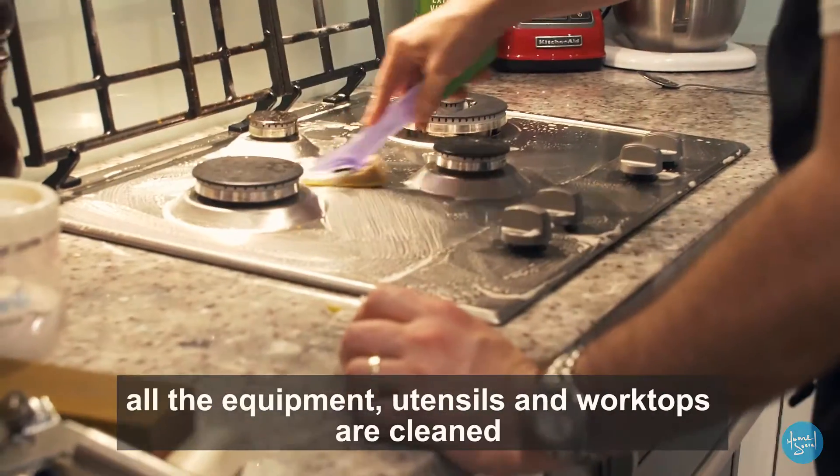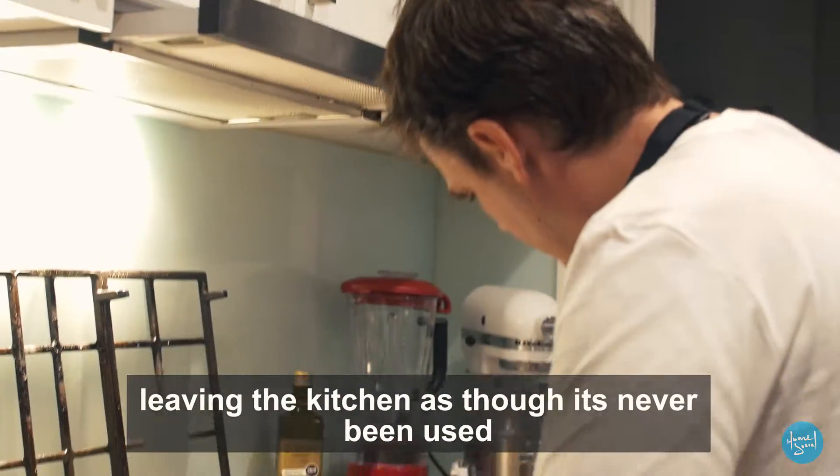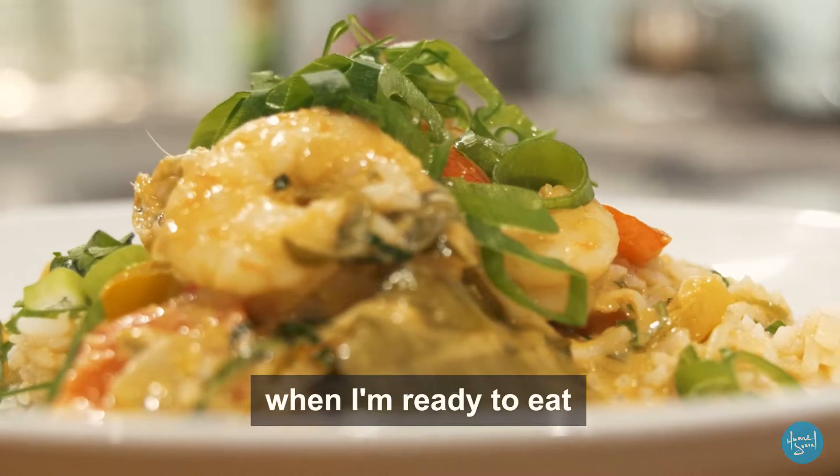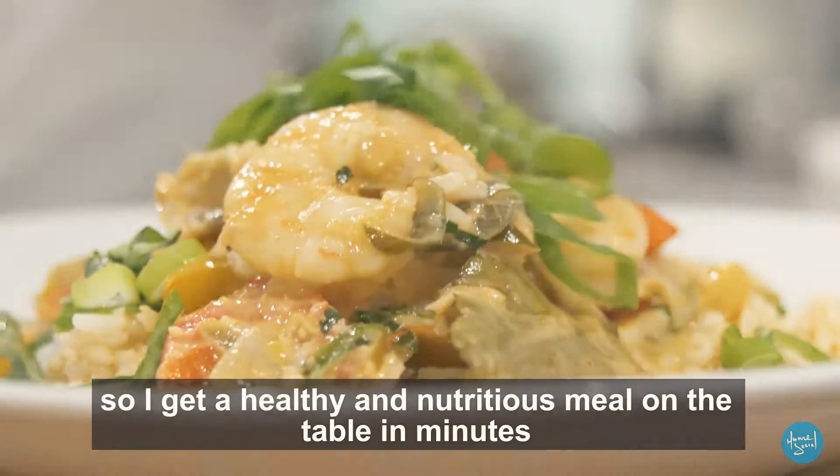Once everything is prepared, all the equipment, utensils, and work tops are cleaned, leaving the kitchen as though it's never been used. When I'm ready to eat, I follow the reheating instructions so I get a healthy and nutritious meal on the table in minutes.